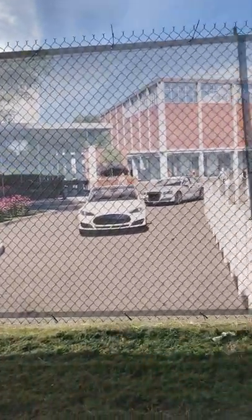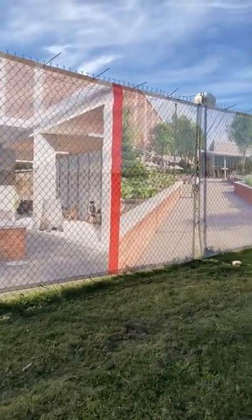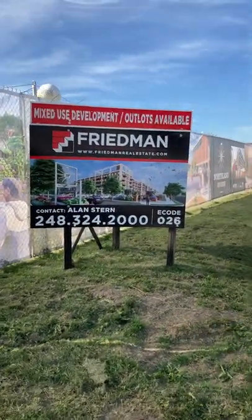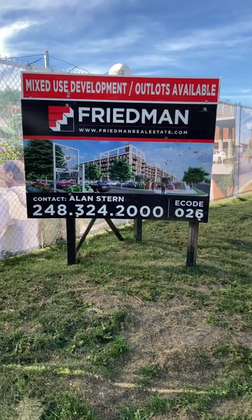They're saying then and now — check it out everybody. How about that? I'm very impressed. Thank you. Whoever's doing this, you guys are doing it. Friedman Real Estate.